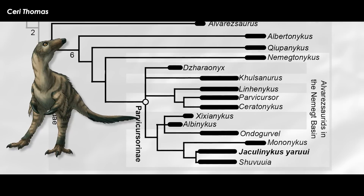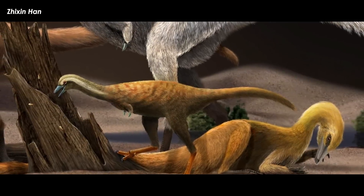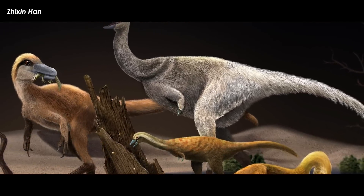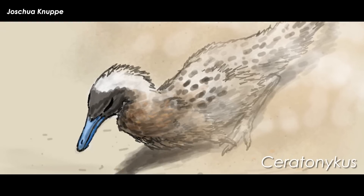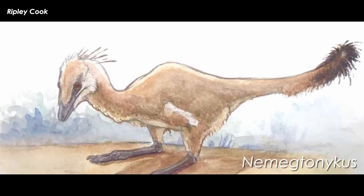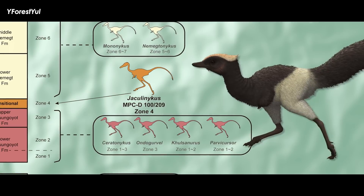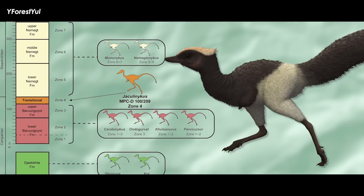Both of these animals formed a close group with Mononychus. The addition of Jaculonychus brings the total of Mongolian Nemegt Basin alvarezsaurs to nine, with the cast consisting of Shuvuuia, Kol, Parvicursor, Ceratonykus, Ondogurvel, Kulsanyurus, Mononychus, and Nemegtonykus. Jaculonychus is therefore in addition to a remarkable diversity of late-branching alvarezsaurids in the Nemegt Basin, which bears the Djadochta, Baruungoyot, and Nemegt Formations.